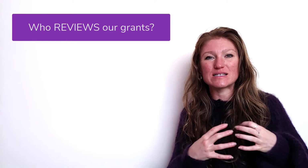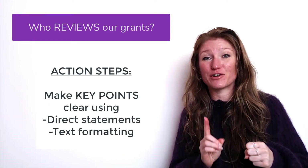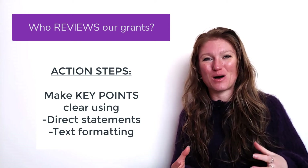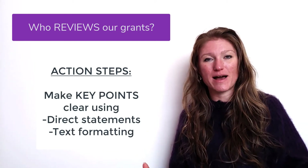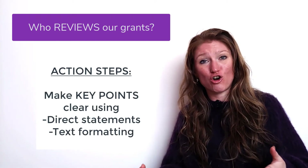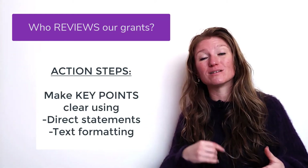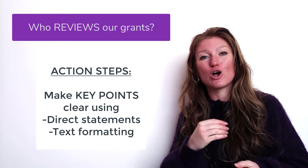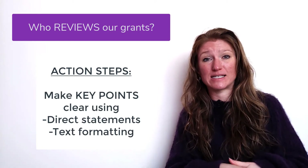Then we're going to take those key points and key statements and state them very, very clearly so that they are impossible to miss. Instead of just writing about the broader impacts, for instance, we're going to have sentences that actually say 'the broader impacts are' — and to make it absolutely impossible to miss those key sentences, we are going to use text formatting to make sure they stand out.